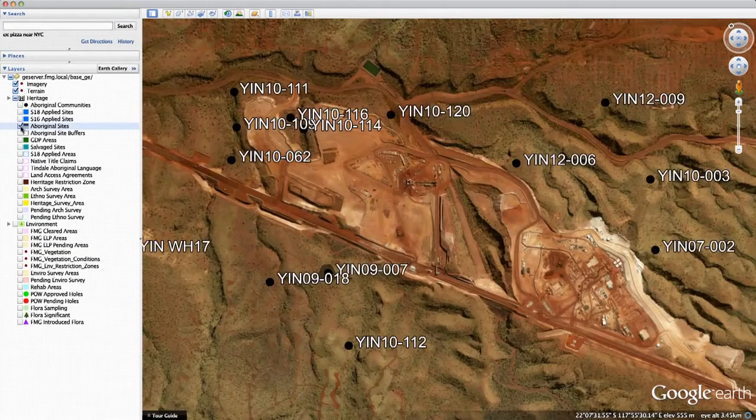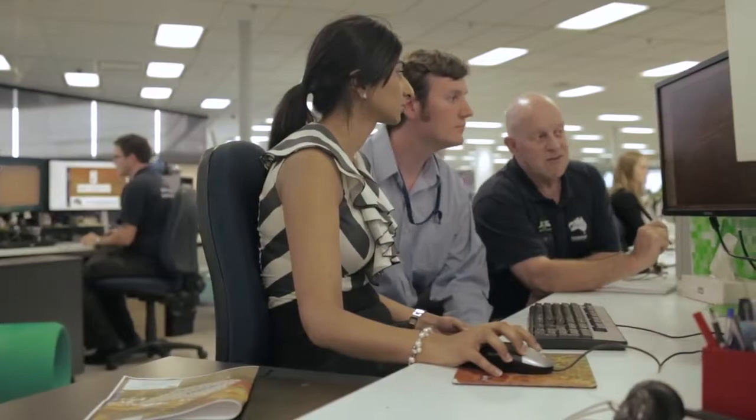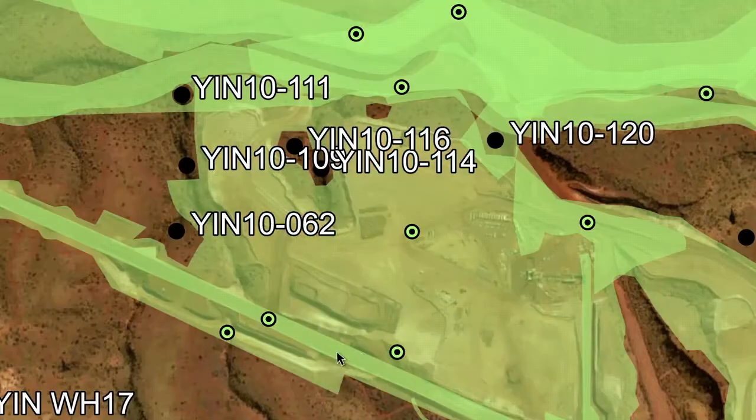Google Earth gave us the ability to manage all of our spatial information. Users are able to log on any time of the day and view that data to inform their decisions.